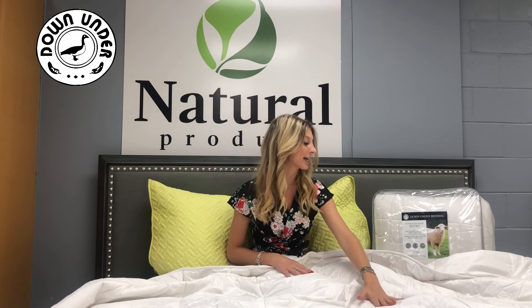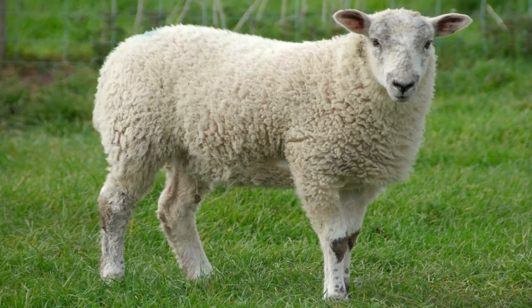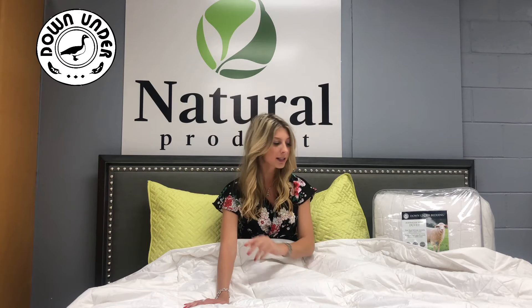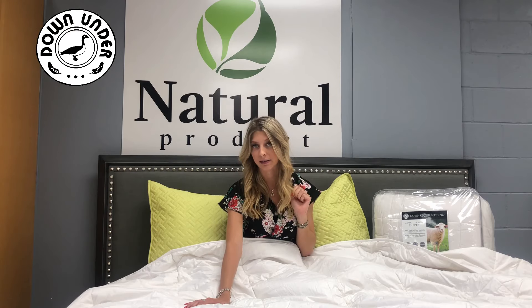It has a quilted cover. It's super soft and keeps you fresh. The fact that it has the hull fiber in it makes you feel very fresh and keeps you clean. If you sweat, you wake up in the morning feeling great because this absorbs all the moisture and also keeps you at the ideal temperature.